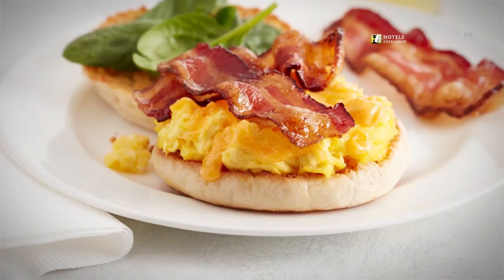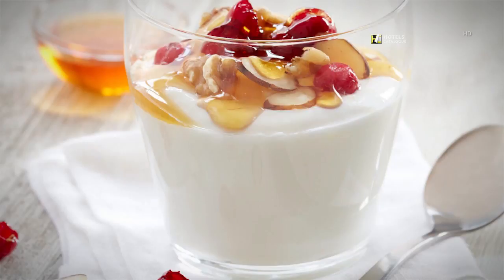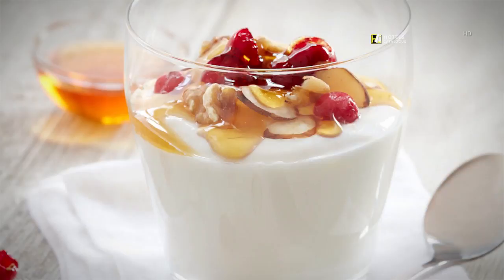Enjoy Chobani flavored Greek low-fat yogurt, Dannon Light & Fit, or Oikos plain Greek yogurt. Add your signature with our delicious mix-ins like walnut pieces, granola, mango sauce, or fresh fruit. Offerings may vary by day and location.